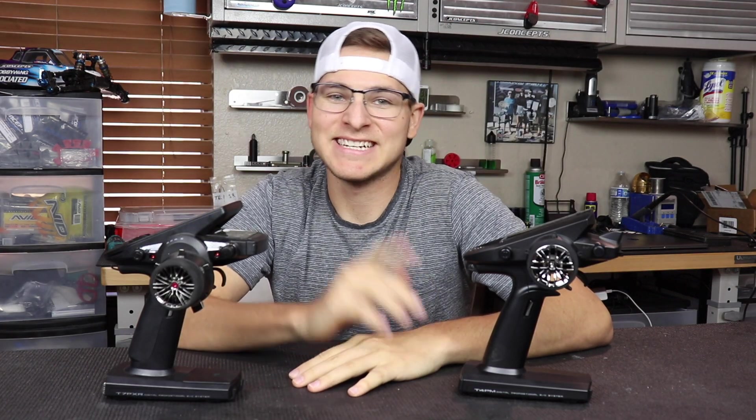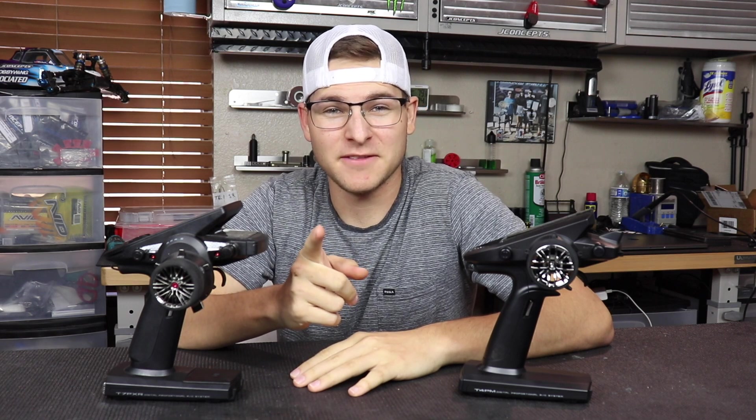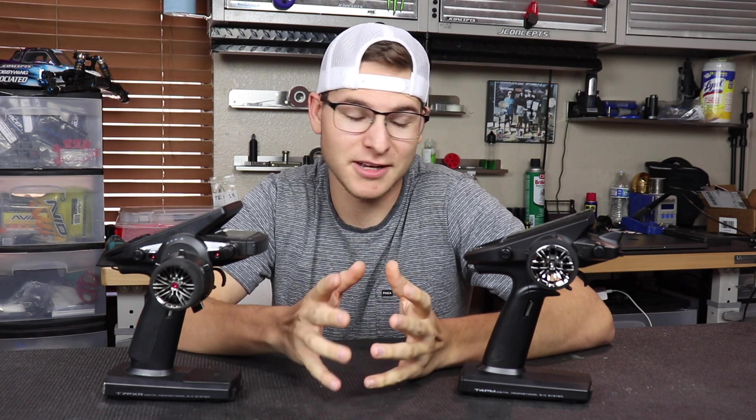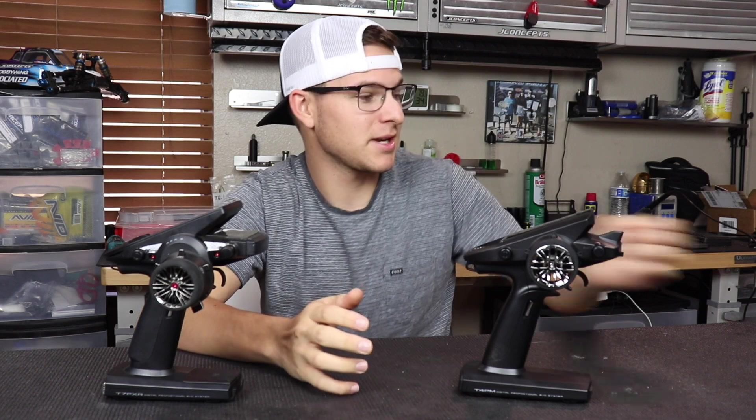What's going on guys, Spencer here. As you could tell from the start of the video, I've been pretty bored since quarantine started. I've been doing a lot of FaceTime with friends, playing video games, doing some videos, and playing with some toys.